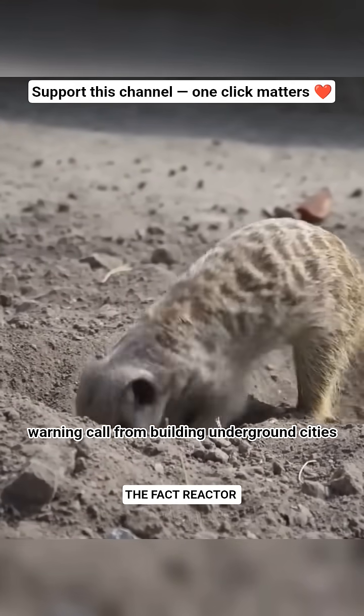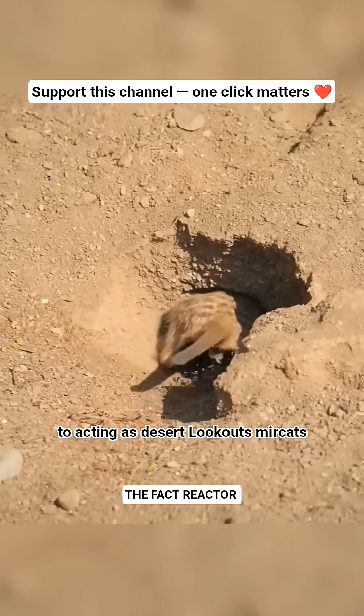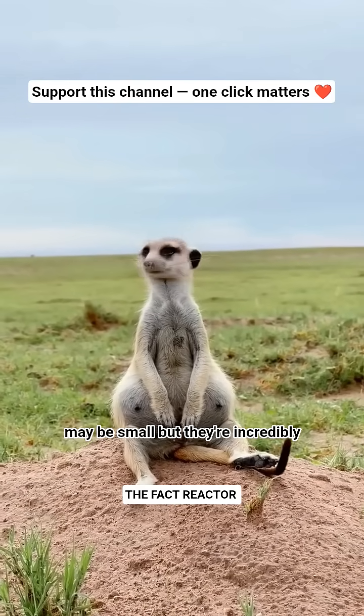From building underground cities to acting as desert lookouts, meerkats may be small, but they're incredibly smart.